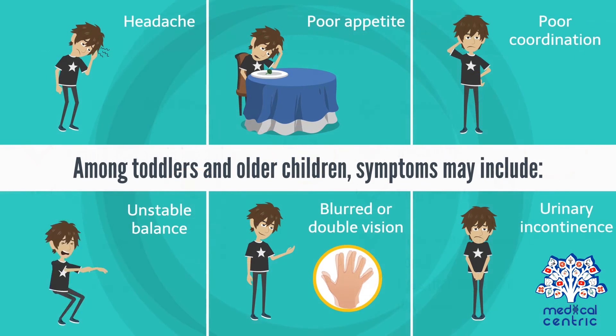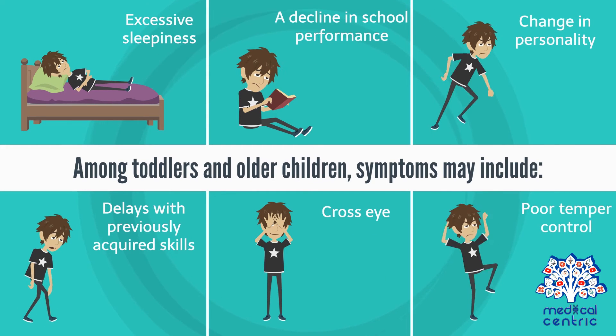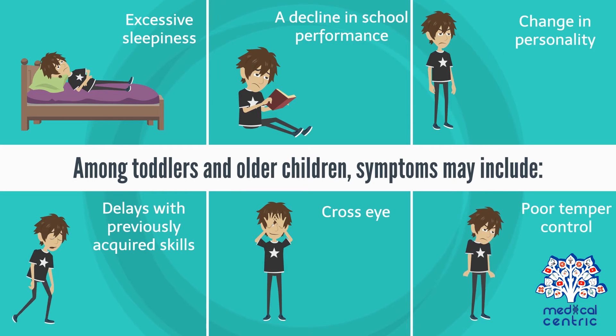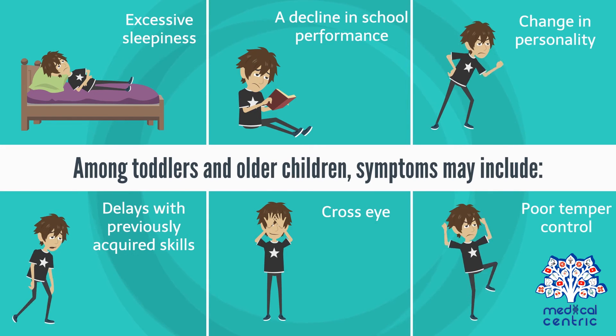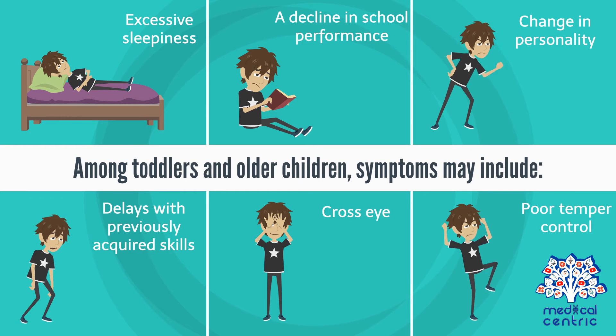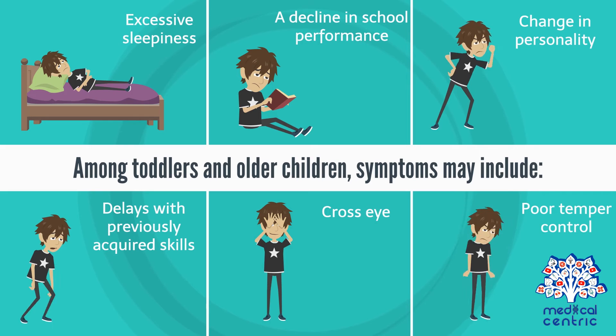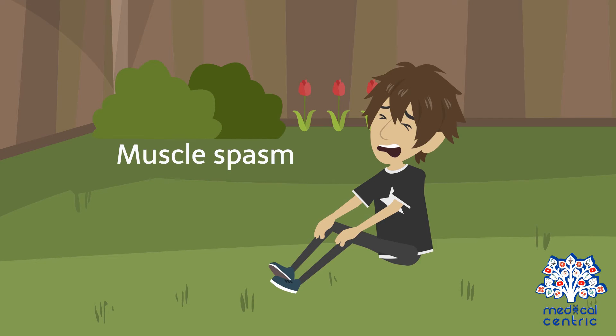Among toddlers and older children, symptoms may include headache, poor appetite, poor coordination, unstable balance, blurred or double vision, urinary incontinence, excessive sleepiness, a decline in school performance, change in personality, delays with previously acquired skills such as walking or talking, cross-eye or uncontrolled eye movement, poor temper control, and muscle spasms.